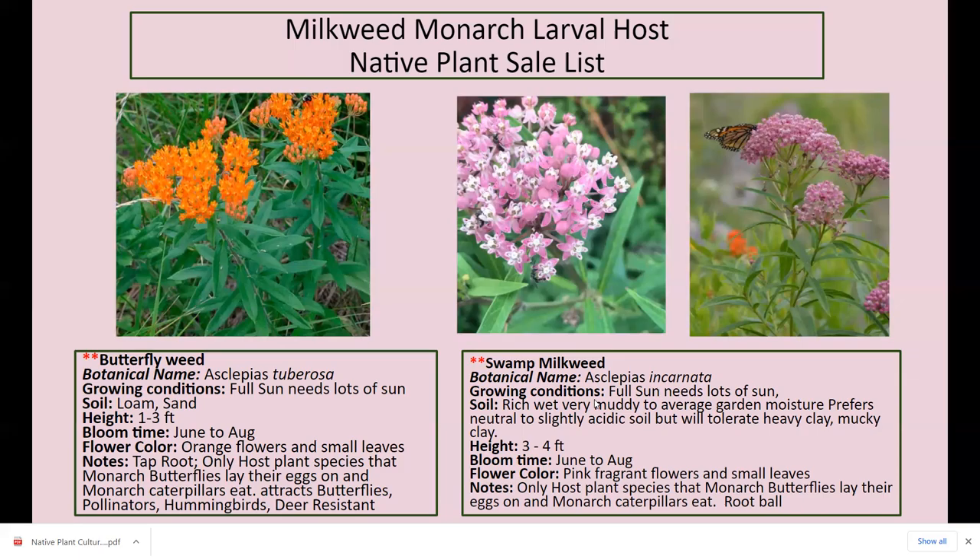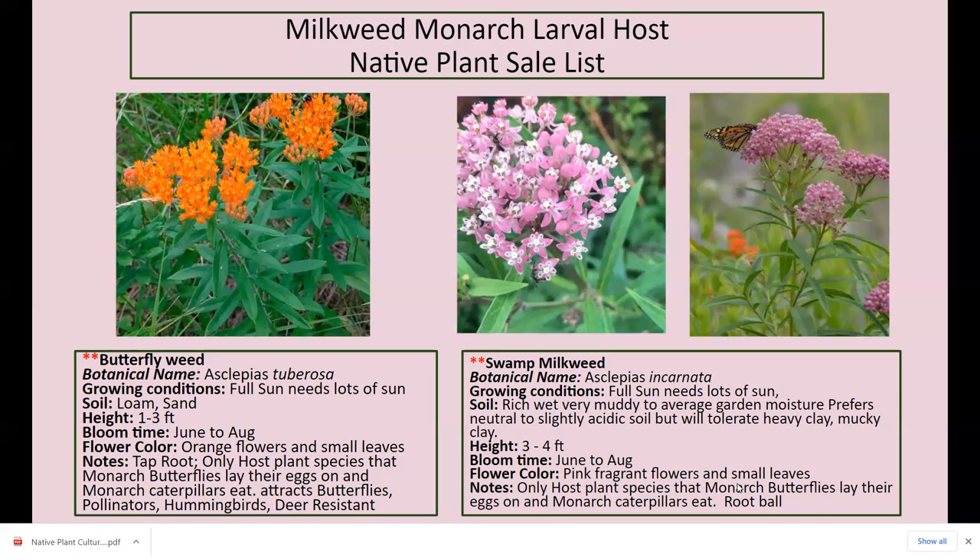Swamp milkweed — I love this plant. It's great in muddy areas and has a root ball, so if you don't want milkweed to spread by rhizomes, this is a great plant to buy. Just get the seed pods off in the fall so they don't spread. I do get some caterpillars on it, but not as many as on the common milkweed — they prefer that. Swamp milkweed is three to four feet tall, blooms June through August with pink fragrant flowers. The milkweed flowers smell so good, and that's what attracts pollinators and butterflies. Again, it's the only host plant species that monarch butterflies lay their eggs on, and it has a root ball rather than rhizomes.